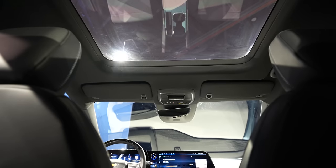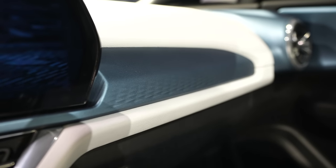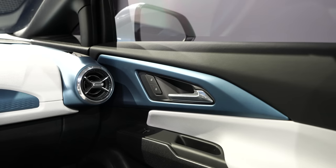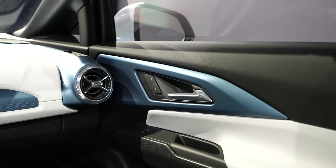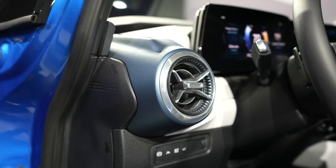Another thing mentioned to me was ambient lighting. Behind these blue panels, light comes through and it will look very nice during nighttime where you can choose what specific light you want. It's a very nice personal touch to have when you're riding this car at night.